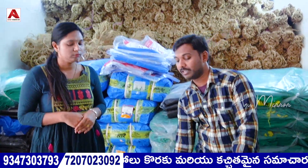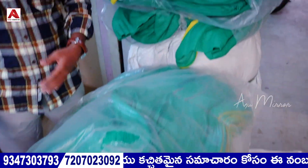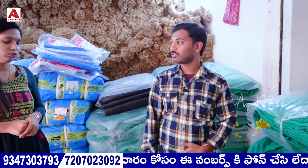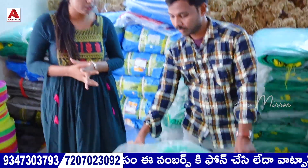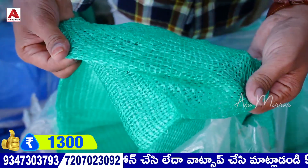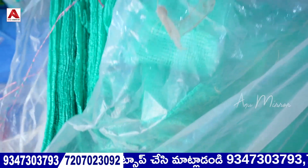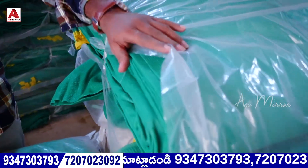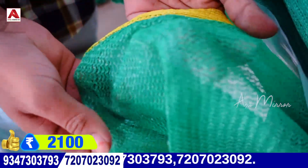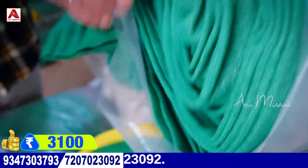The 50% type is available for wholesale price. If you look at it as a single piece — what is this cost? The 75% thickness is 2100 rupees, and the 90% thickness is 3100 rupees for a single piece.